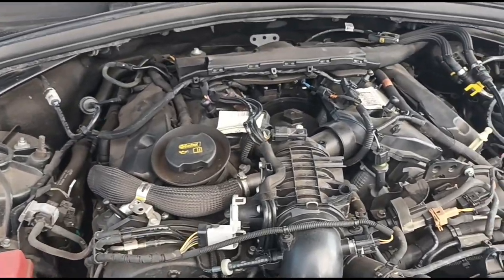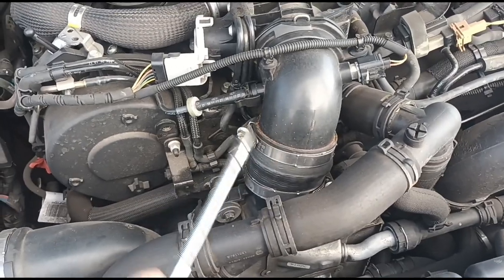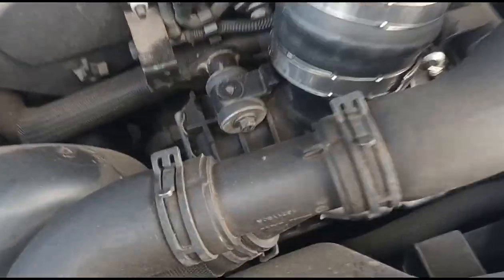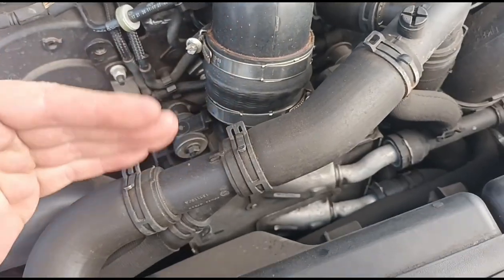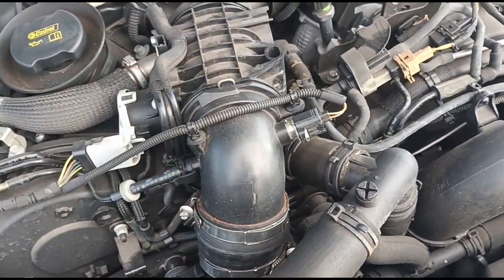With the engine cover off, we have this 3-litre TDV6 engine. There are a couple of clips to remove to get into the throttle body — it's a little bit different to the Discoveries. We've got two little bolts, one either side. We'll move that out so we can pull the electric intercooler back slightly and pull this section away from the throttle body.